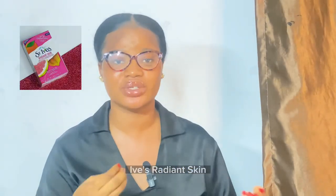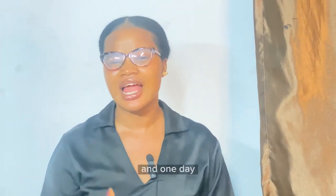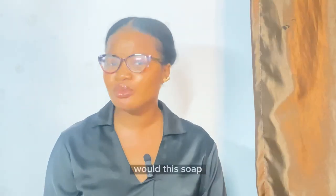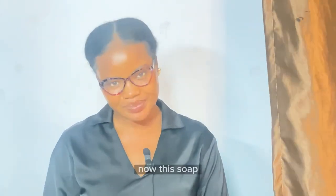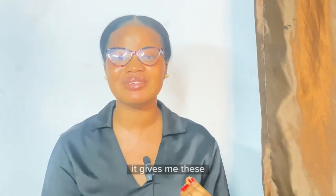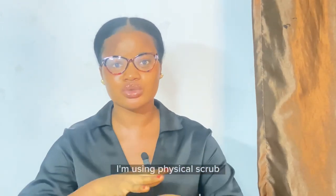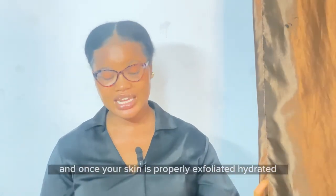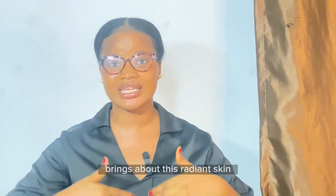The fourth on the list is St. Ives Radiant Skin Bar Soap. I kept seeing it in stores and one day I picked it up, read the ingredients list, and saw that it contains exfoliants. I went ahead and bought it — it cost me 1,000 naira — and it does wonders. Every time I use it I feel like I'm using a physical scrub to exfoliate my skin; that is how well it exfoliates and cleans. Once your skin is properly exfoliated and hydrated, you get a radiant-looking skin.